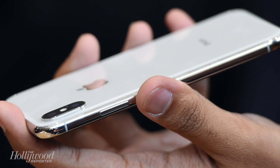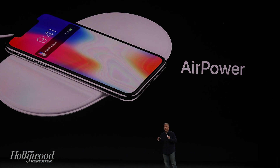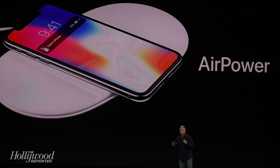Apple has also partnered with Snapchat to offer new lenses that map to the face. Plus, Apple has developed a new charging product called AirPower, which allows people to wirelessly charge its new iPhones, as well as the Apple Watch and AirPods.